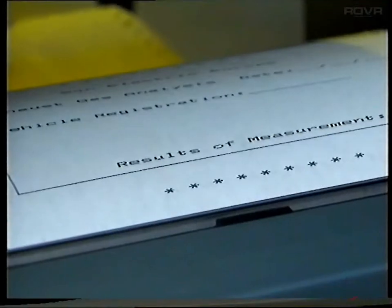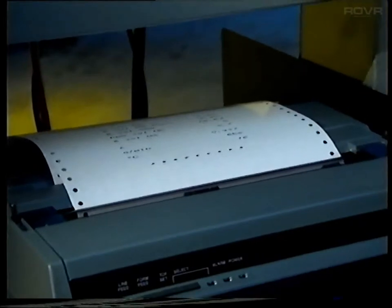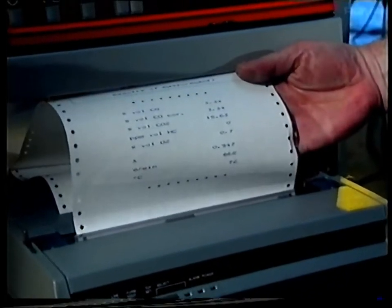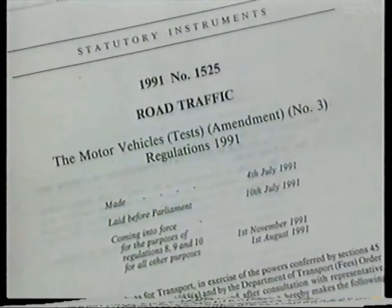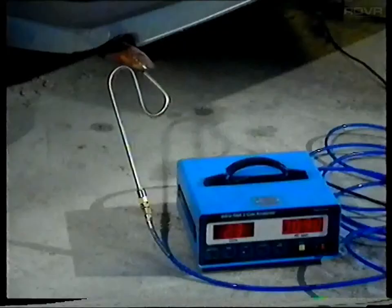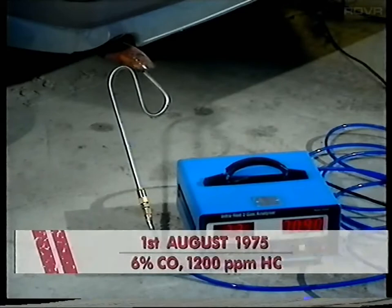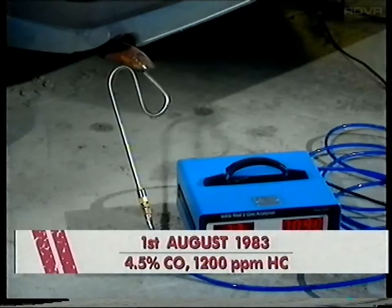Finally, the carbon monoxide content will be measured as a percentage of the total exhaust emission, and the hydrocarbons will be measured as parts per million. The standards which you'll have to test to from November 1st 1991 are: one, for vehicles first used on or after August 1st 1975: 6% carbon monoxide and 1,200 parts per million hydrocarbons; and two, for vehicles first used on or after August 1st 1983: 4.5% carbon monoxide and 1,200 parts per million hydrocarbons.